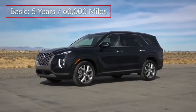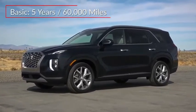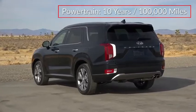The Palisade is backed by a five-year, 60,000-mile basic warranty and a 10-year, 100,000-mile powertrain warranty.